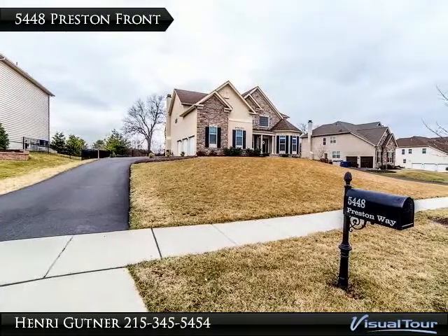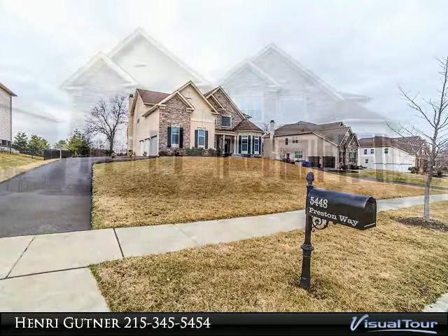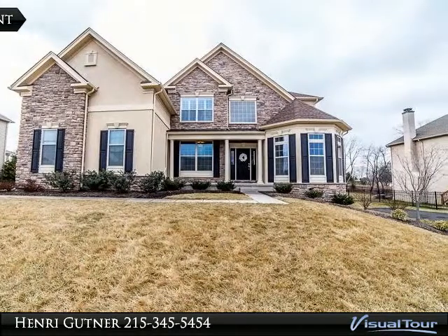Come see this spectacular Plumstead Chase home. Eight months after moving in and spending $183,171 — documented — to make this nice home a showstopper, they have to go.